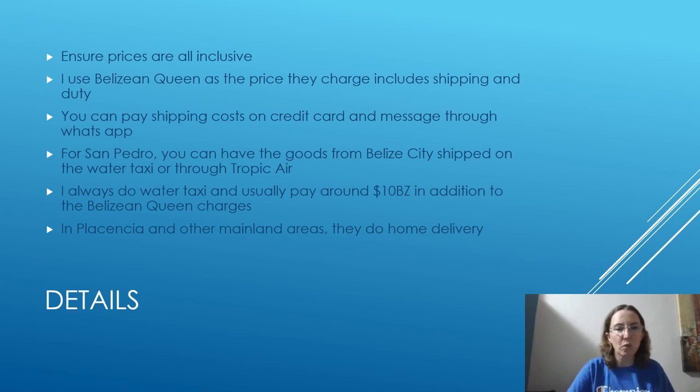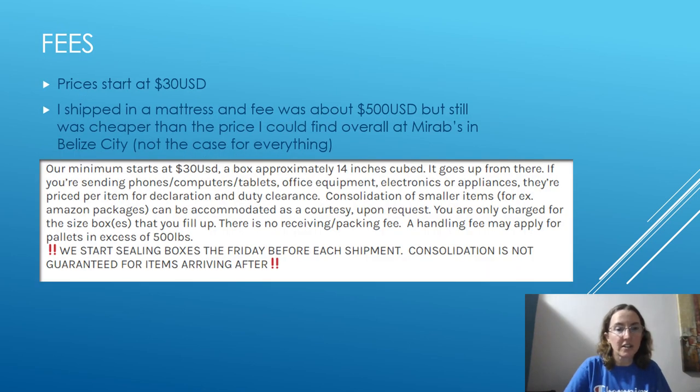A friend did Tropic Air and it wasn't much more money for small boxes. If you're on the mainland in Placencia or any other area, they actually deliver right to your home. In San Pedro, I go to the water taxi to pick up my boxes. Belizean Queen's website shows they start around $30 US for a box that's about 14 inches cubed. For electronics you need to let them know because there may be extra duties. They consolidate smaller items and pack things really well — you open one box and there's way more inside than you'd expect.